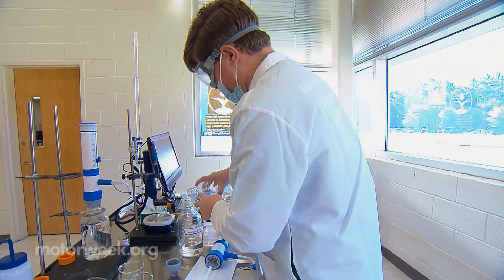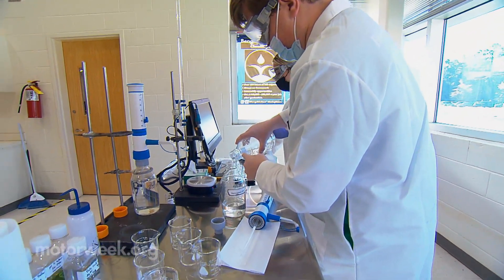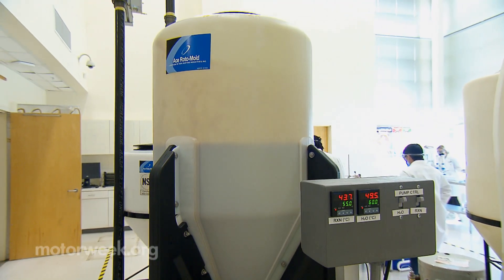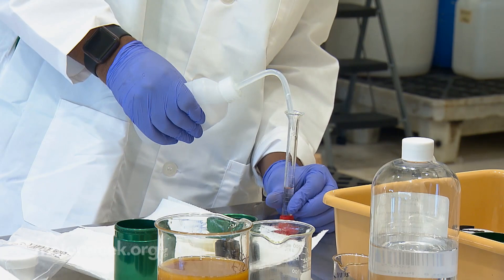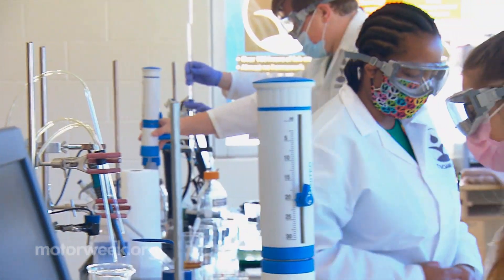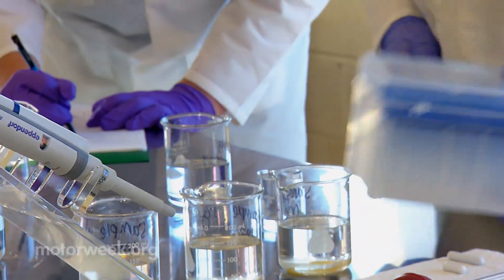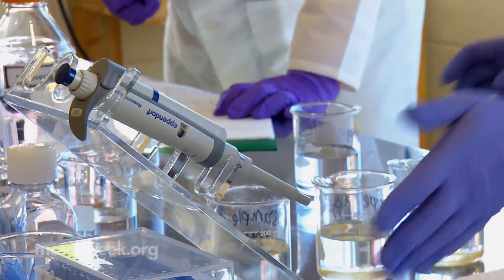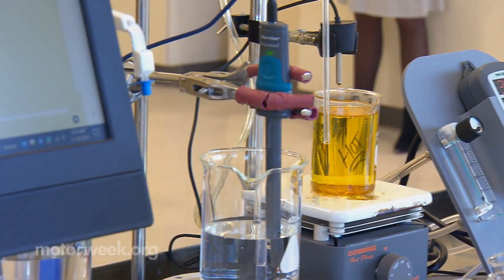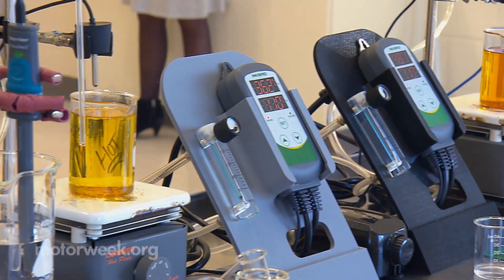Pairing that idea with some basic equipment found at the school, Will got the biodiesel program up and running a couple of years ago. It's been expanding ever since and recently earned a grant from the South Carolina Energy Office through the U.S. Department of Energy's State Energy Program, with additional help from Palmetto Clean Fuels, South Carolina's Clean Cities Coalition.